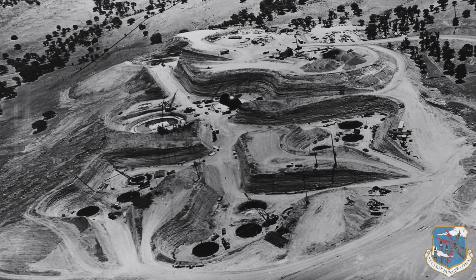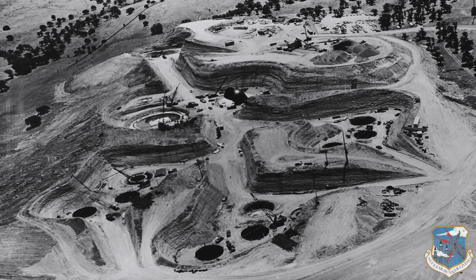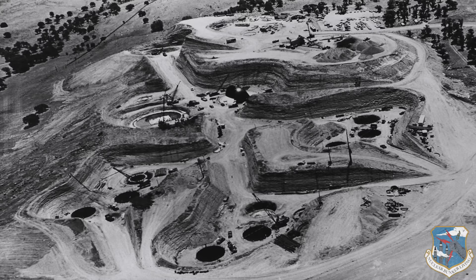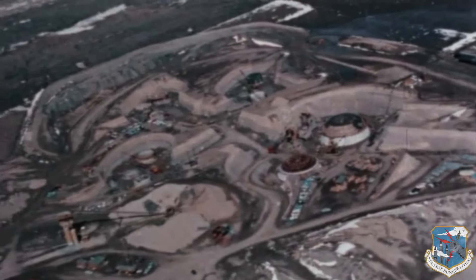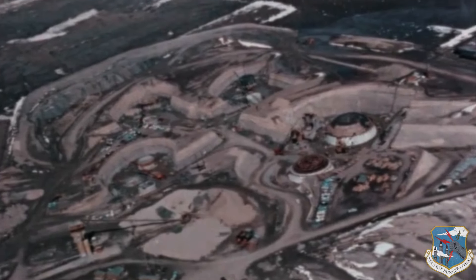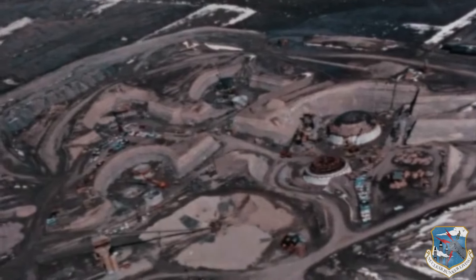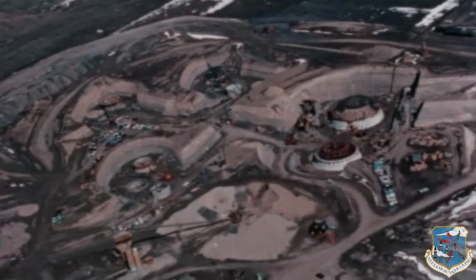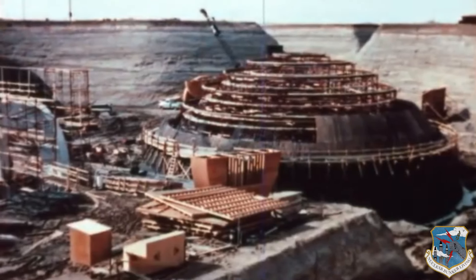Construction required 32,000 cubic yards of epoxy polymer-modified concrete rated at up to 15,000 PSI, 300 tons of piping, 90 miles of cables, 300 tons of 3-inch rebar, and a labyrinth of 2,500 feet of expansive tunnels.